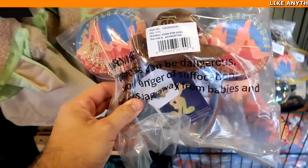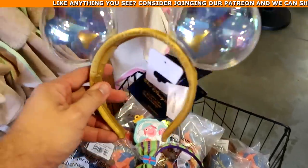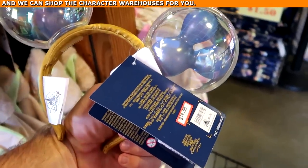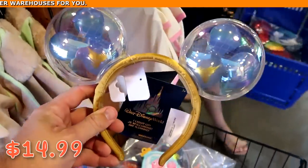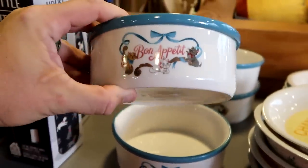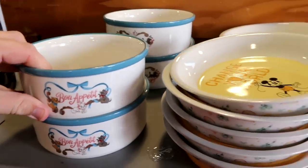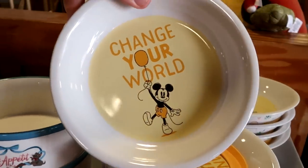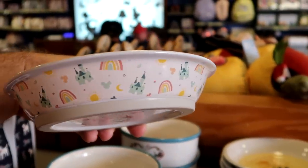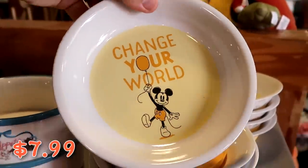There's actually a bunch of different pairs of ears inside of this basket. Look at these ones — they actually light up with 50th anniversary balloons, 'Walt Disney World' written there — $14.99 marked down from $33. They've also been getting a lot of different Disney pet offerings. Like look at this one that says 'Bon Appetit' — little cat bowls at $7.99 from $20. And then this one says 'Change Your World' with Mickey holding a balloon — $7.99 from $20 — it actually matches that pet bed with all the rainbows, Cinderella castles, and Mickeys.